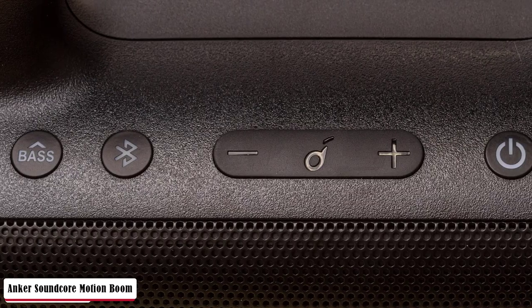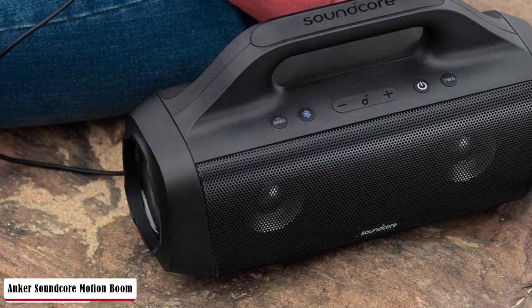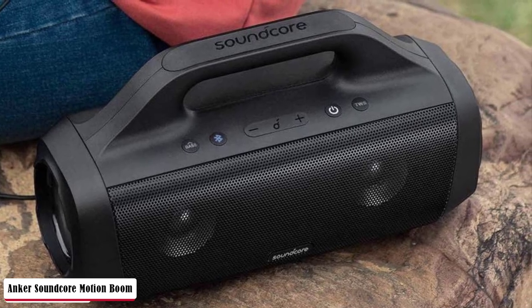Exclusive technology uses an in-house tuned digital signal processor to analyze and intensify low frequencies in real-time for bass that hits harder. I wouldn't call the Motion Boom sonically excellent under any circumstance, but the EQ saved the day as far as I was concerned. Anker claims 24 hours of runtime and 4 hours to a full charge, though this will drop if you use the Motion Boom's battery to charge your phone.